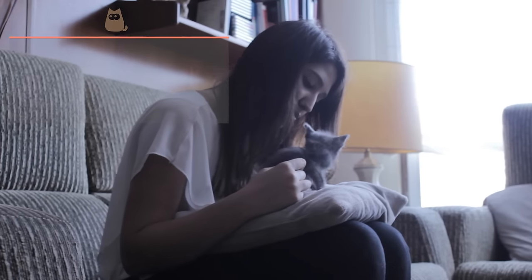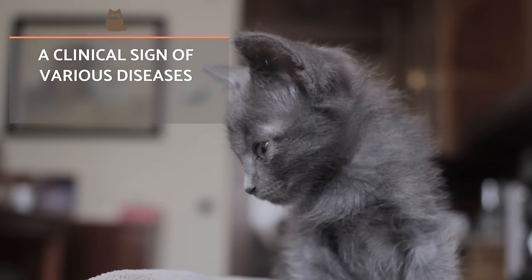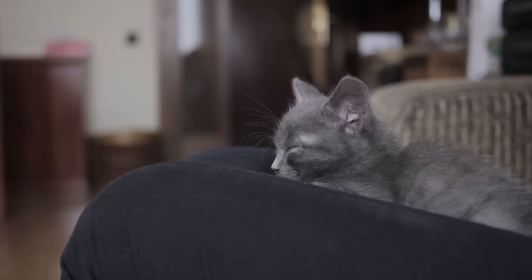Before we begin, it's important to recognise that the loss of appetite in cats is a clinical sign of several diseases. For this reason, it's imperative you don't ignore this behaviour and take them to the vet for diagnosis.